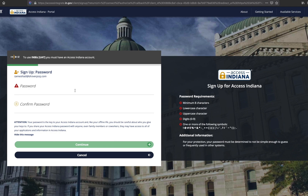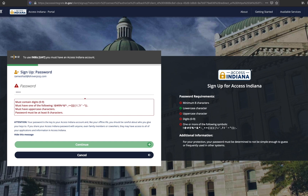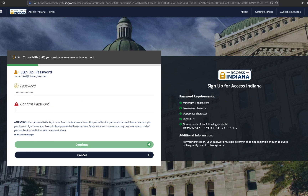Your password must include a minimum of eight characters, at least one lowercase character, at least one uppercase character, at least one digit, and at least one of the identified special characters. Enter your password in the password and confirm password fields and click continue. As you type your password, the requirements on the right will switch to green and the helper text will disappear once you have met all minimum requirements.